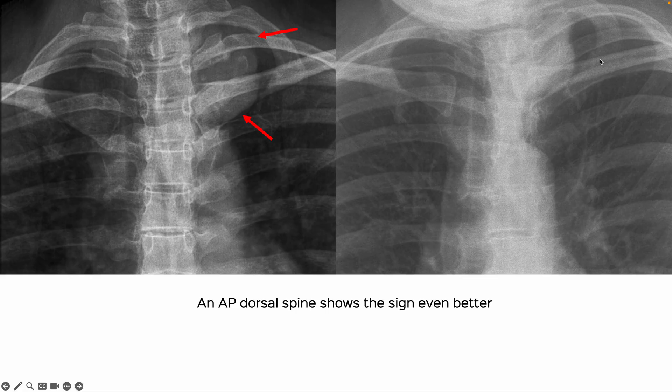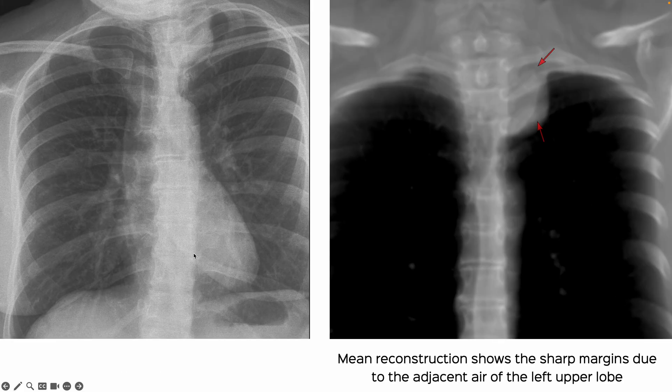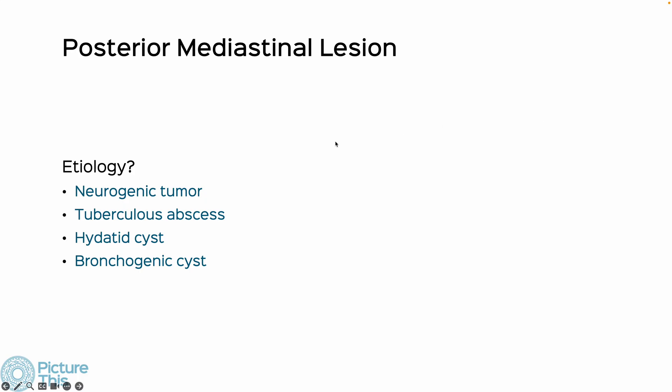On the AP dorsal spine, it is seen really well — sharply marginated against the aerated lung of the left upper lobe — telling us that this is in the posterior mediastinum, which was very well seen on CT scan. There is minimal enhancement if at all, some calcific foci, and it is likely arising from the D2 nerve. The coronal reconstruction from the CT scan shows this really well.